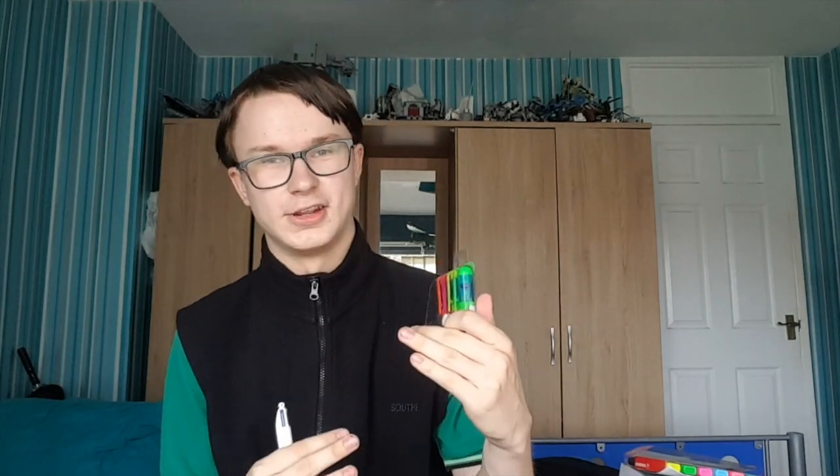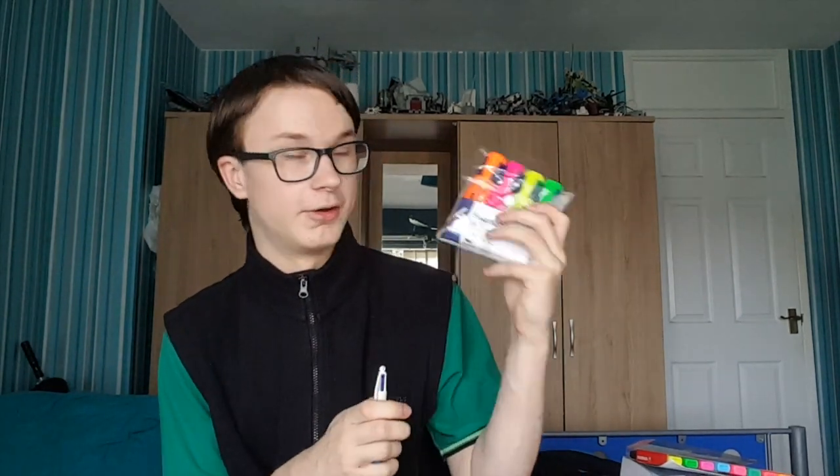The stationery I like to carry is first of all highlighters. When it comes to looking at law textbooks, I like to color-coordinate my notes — highlighting case names in one particular color and academic remarks in another color. I've got those here; these aren't the ones I've been using throughout the year as those have run out, so these are the ones I'll be using into next year. I also have pens and pencils.